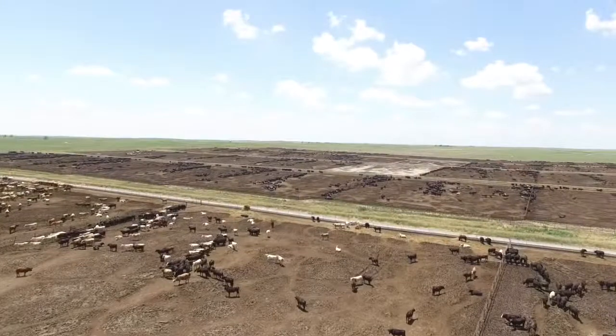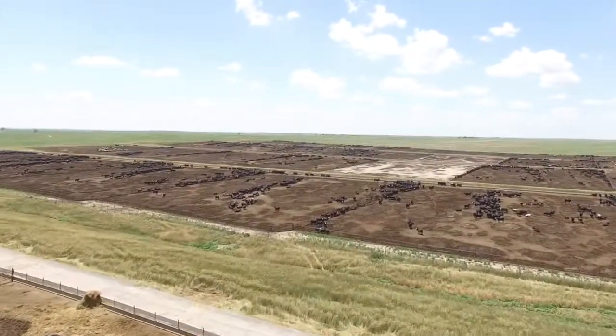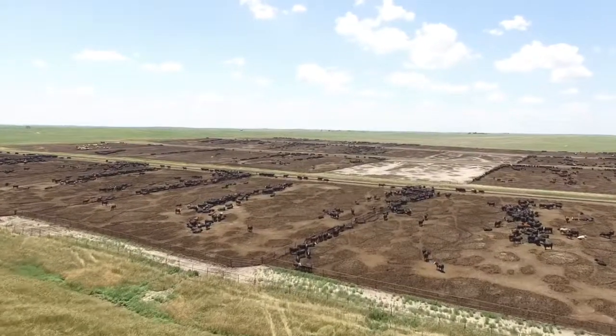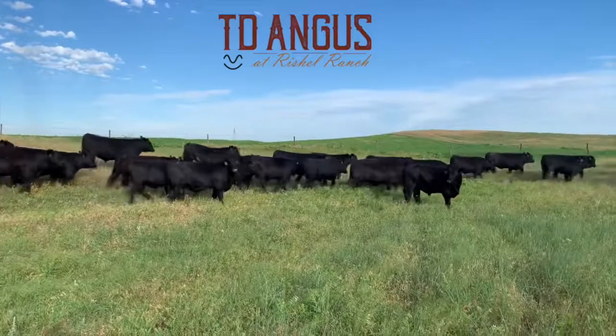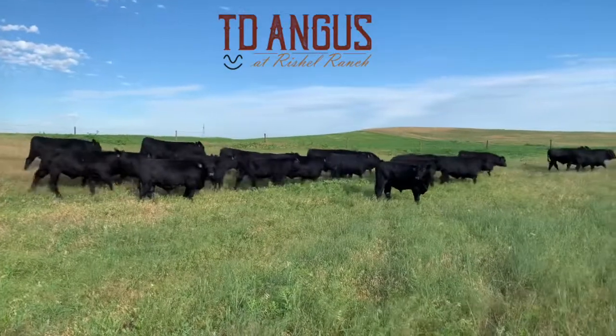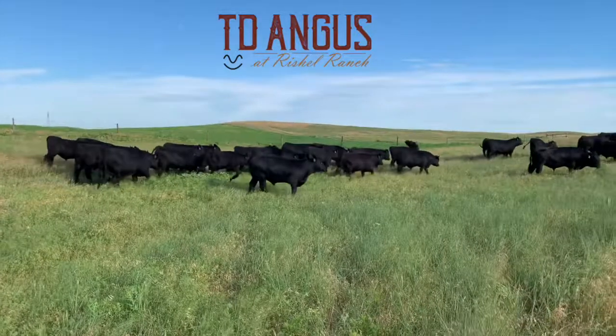Kirk Olson would love to talk to you about cost of gains and what we're thinking. It's in a brand new facility built two years ago — the pens are scraped and ready for cattle. Just give any one of us a call. We'd love to have you. Appreciate it. Be looking for a brochure in the mail — we'll be sending that out in the next couple of weeks.